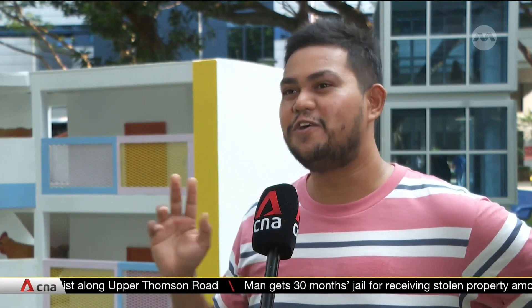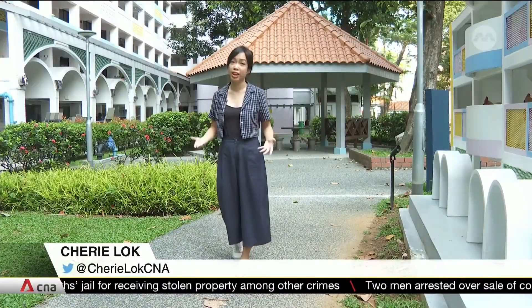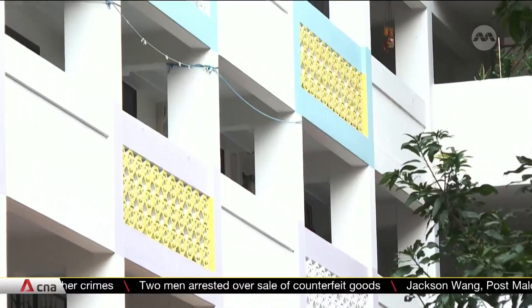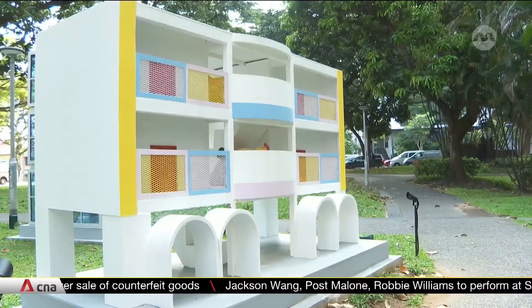On one hand, Singaporeans really love nature and animals, but on the other hand, they also don't like to live beside them. So this work challenges viewers to see the jungle fowl in a new light, placing them in homes similar to those in the area. For instance, the colours and arches on this block of flats are mirrored in the details of this piece.